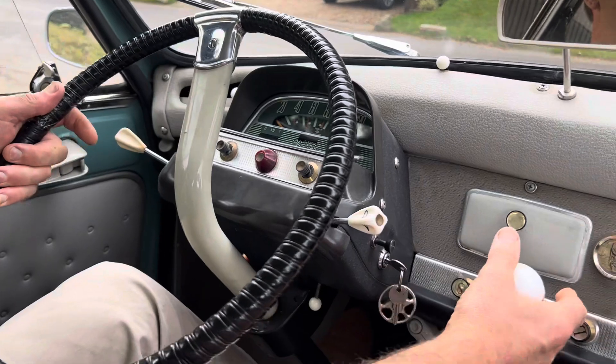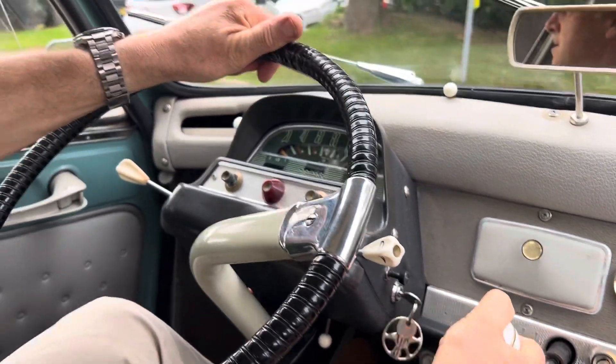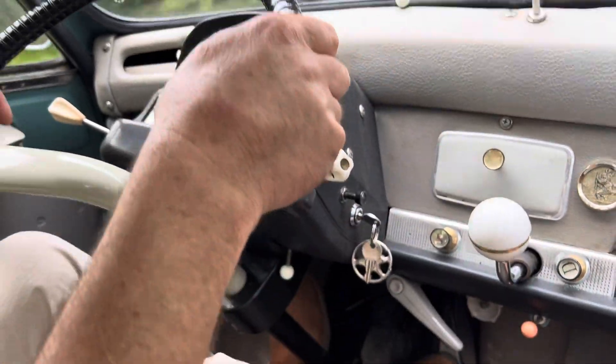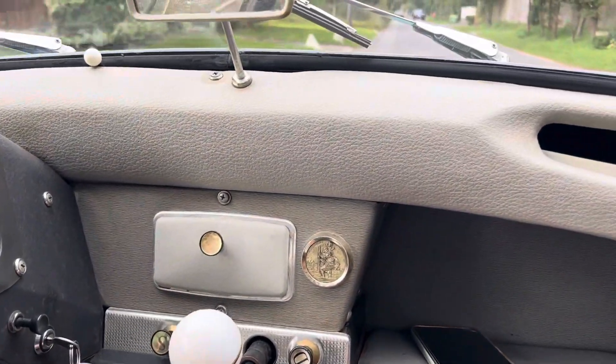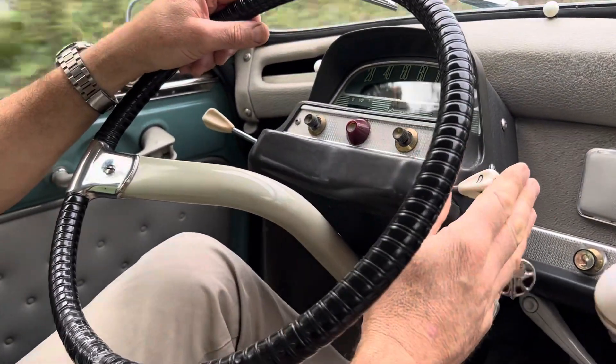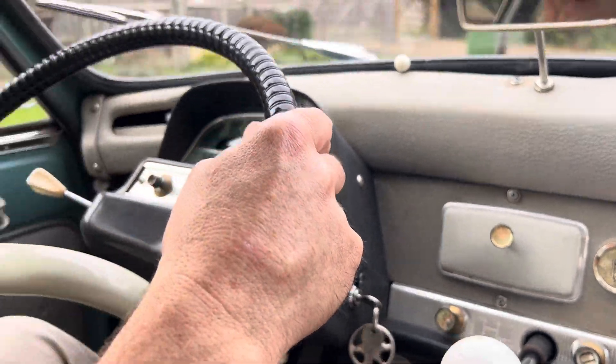The Ami has a 602cc engine. This was the first of the 2CV-type range to have 602cc, so it gave it a little bit more power. This is a very early 602cc engine, and this one will develop I think 22 to 24 brake horsepower. In 1965 I think they upgraded the engine and brought it up to 26 brake horsepower, but it's a very smooth engine with plenty of torque.